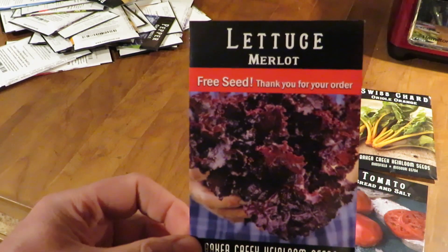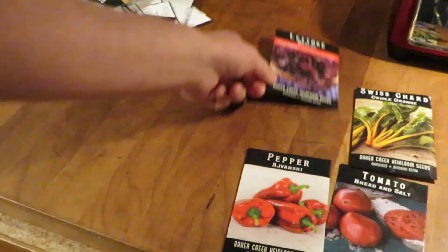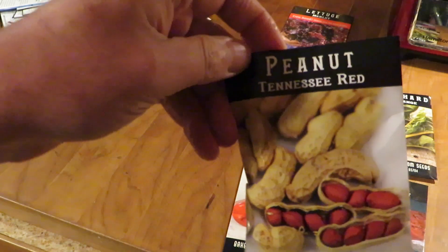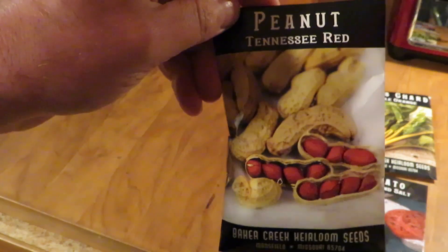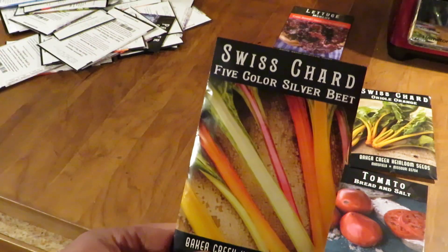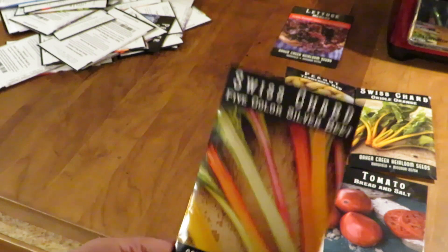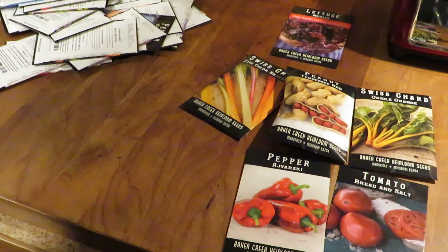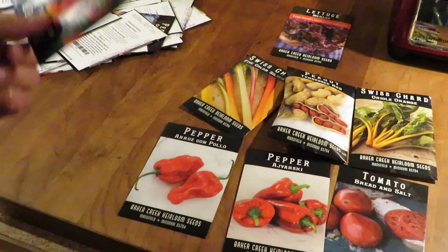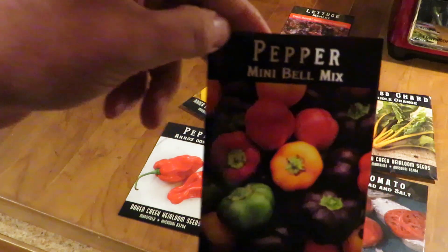This was one of our freebies — Merlot Lettuce. Never grown it, looks pretty though. Baker Creek gives you a free seed pack with each order. We're going to try peanuts for the first time, so we'll make videos on those. Then we've got the five-color chard. We grow a lot of chard because we eat a lot of chard — you want to grow what you're going to eat. A rose-cone pollo is a pepper that I haven't been able to get the last few years, but they have it again, which is exciting.